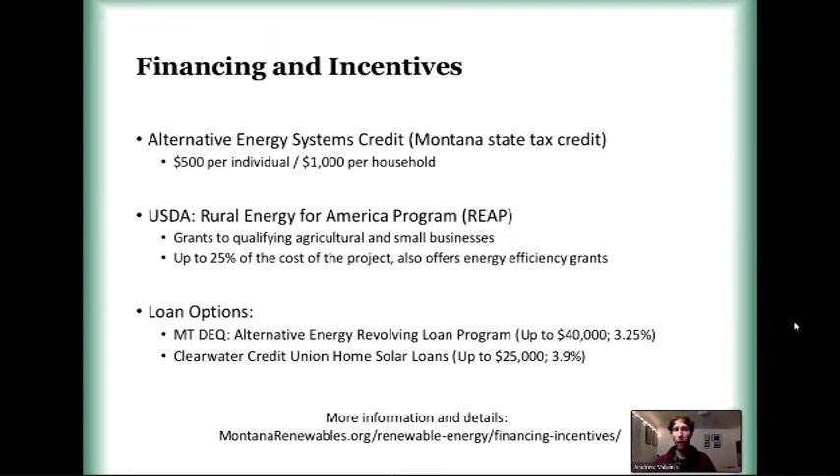There are two really good loan options in the state. The first is the Alternative Energy Revolving Loan Program, managed by the Montana Department of Environmental Quality. You can get up to $40,000 at an interest rate of 3.25% this year — which actually went down a half a percentage point from the year before. It's a great program that a lot of people use. It is a secured loan, so there are some fine-print details to look into, but it's a really great option.